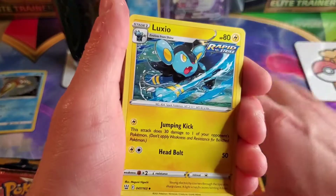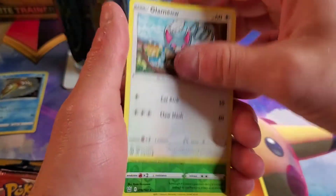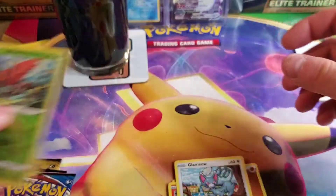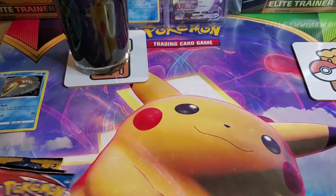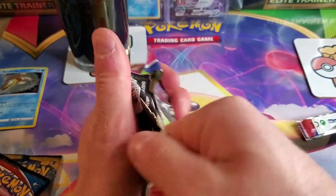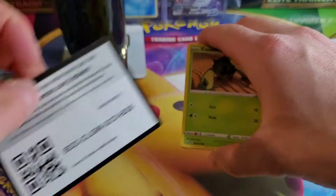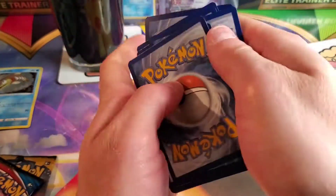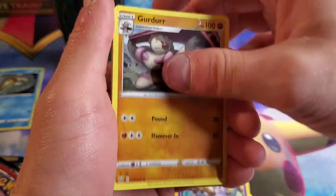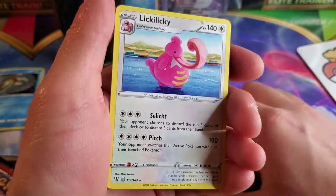Battle Styles pack one: Fighting Grumpig, Spupa, Roly Coly, Chimeco, Onix, Sizzlipede, Glamiow, Tapu Bulu Reverse — ooh nice, I do have this one already so that's a double — sweet, never seen the holo before. Battle Styles number two: Grumpig again, Girfarig, Cacnea, Ponyta, Lickylicky non-holo. Nothing doing on the first two packs.